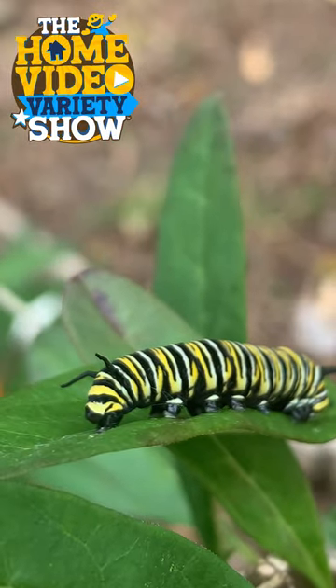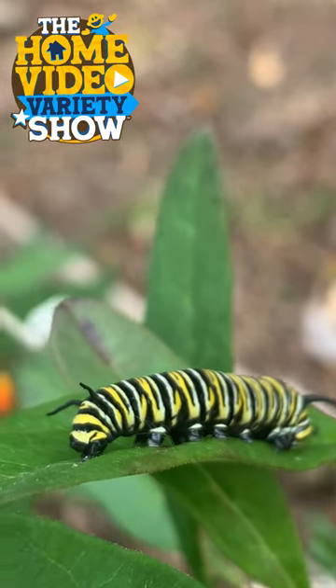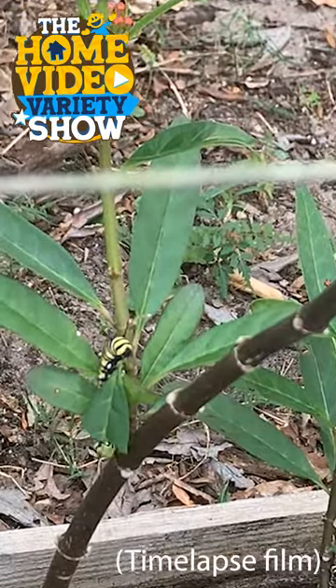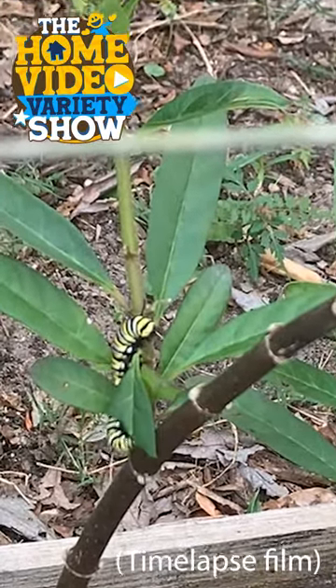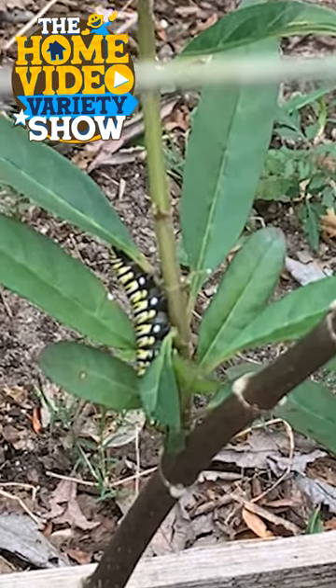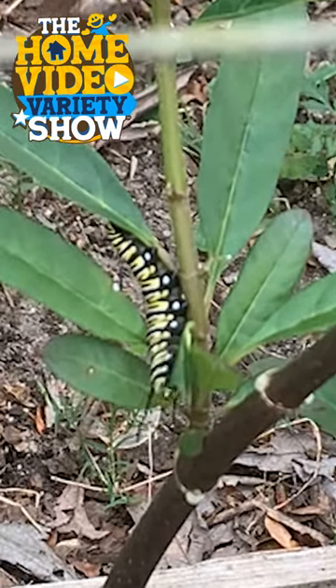And eventually this caterpillar is going to form a cocoon. And you know what happens next inside of a cocoon — when that caterpillar goes in there, he's eventually going to change into a butterfly, of course. A beautiful monarch butterfly.